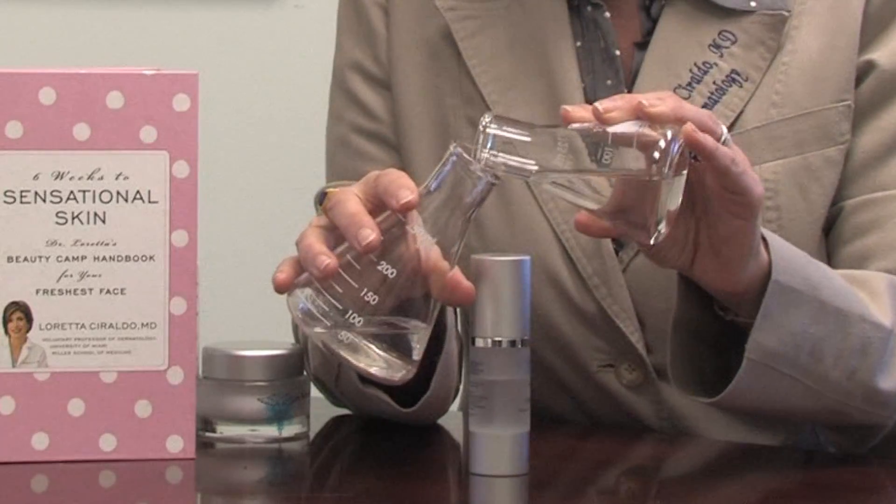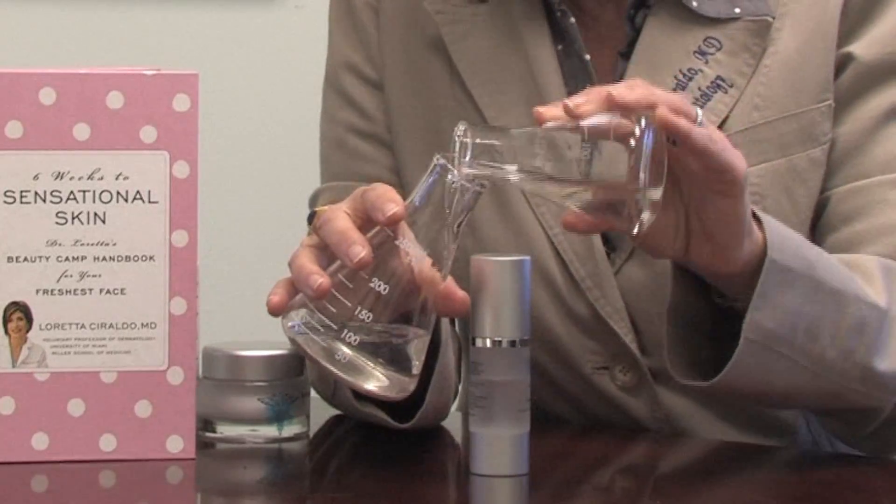What you should know is that vinegar is very chemically related to something that we dermatologists often use for the treatment of acne, and this is glycolic acid. Glycolic acid, which is one of the alpha hydroxy acids, is a very powerful acne treatment.